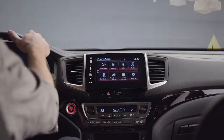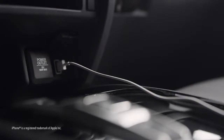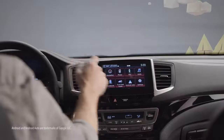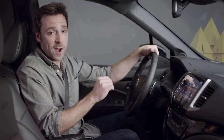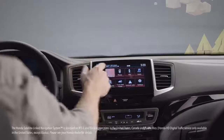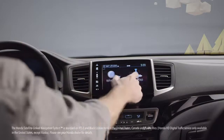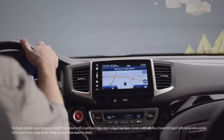Also upping the tech quotient on every 2020 Ridgeline is the sleek, easy-to-use display audio, which lets you stay connected to your world while on the road. iPhone users can plug into the USB port and enjoy seamless Apple CarPlay integration. Likewise, Android users can enjoy smooth Android Auto integration. And thanks to Honda's satellite-link navigation system — standard on RTLE and Black Edition trims — you don't need any kind of phone to know exactly where you are, where you're headed, and where to stop for lunch along the way.